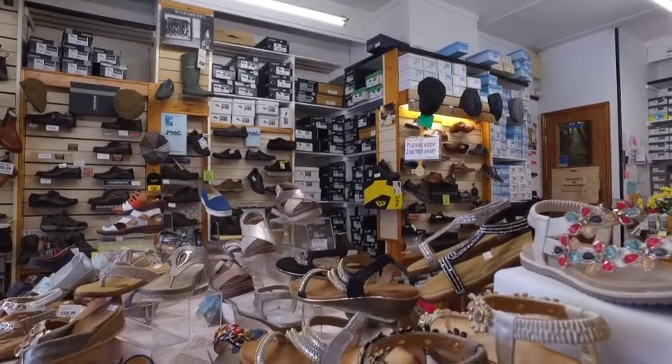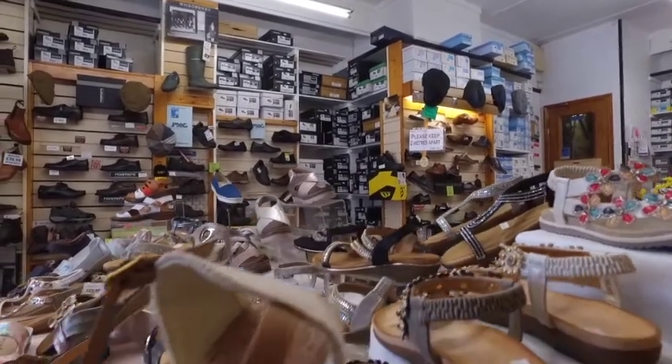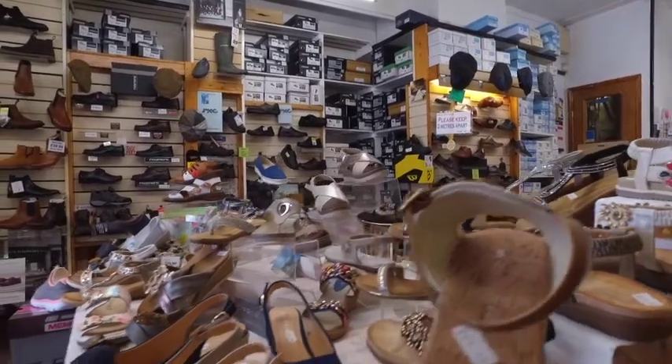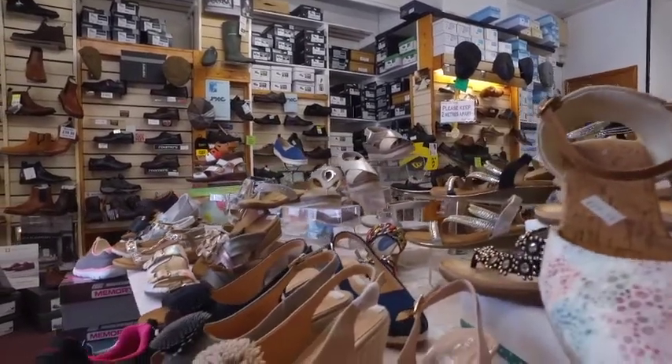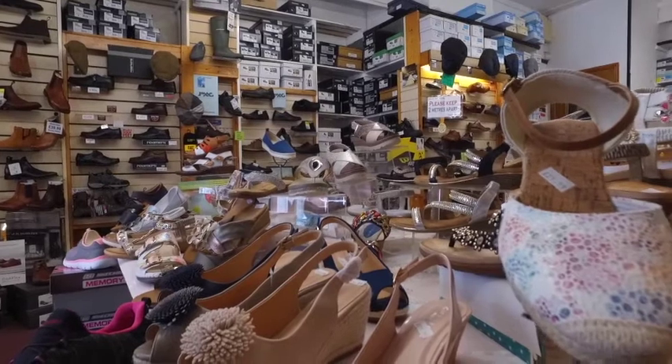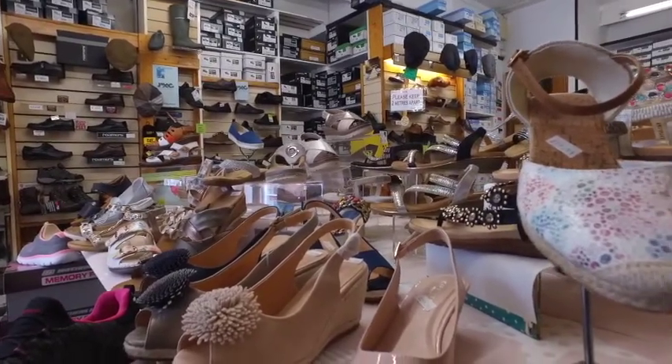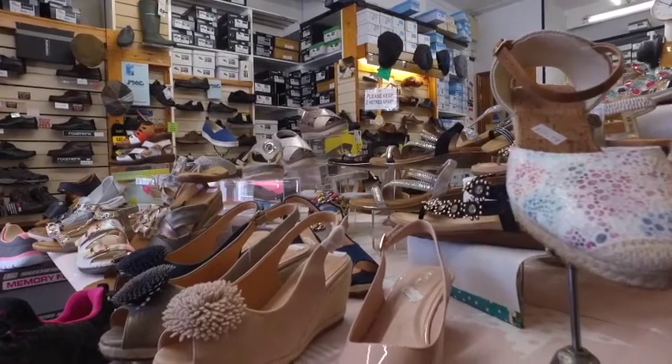I'm just noticing over here, this island display that he's got gives us a really nice view — it's kind of a messy view, but a nice messy. I can kind of see Clive standing in the middle of this shot, in between both sets of shoes, and getting these sandals out of focus in the foreground.